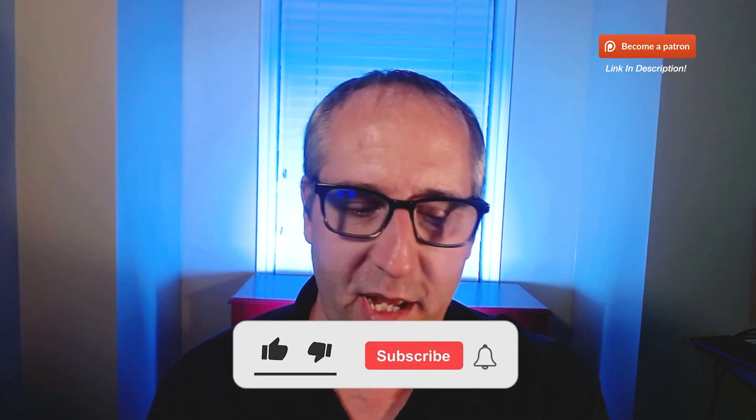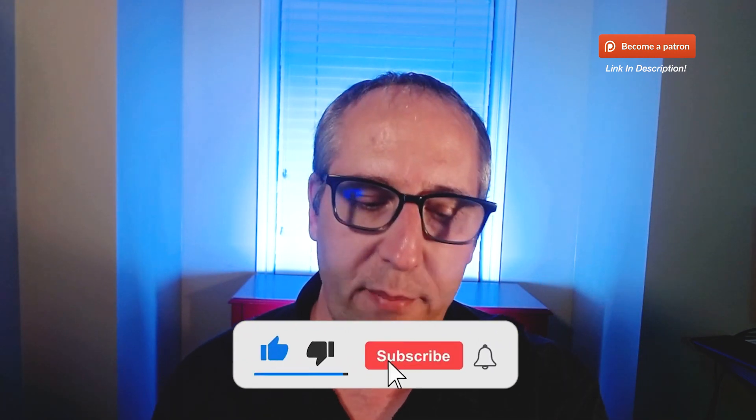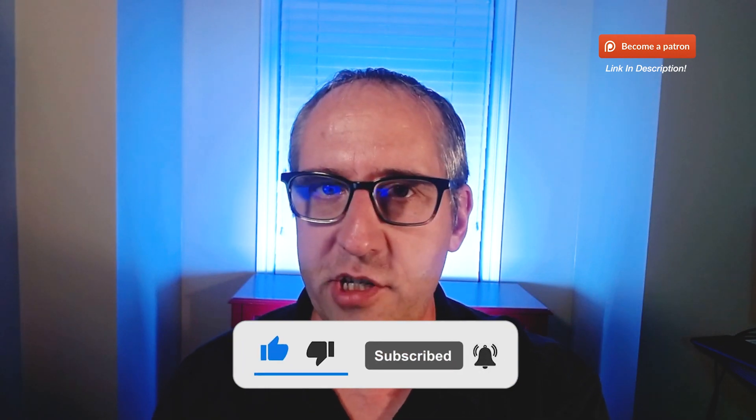Before we get going, if you could do me a favor, please hit that like button. Also, if you haven't done so before, please subscribe and turn on those bell notifications so you get notified when a new video comes out. If you are looking for my buy and sell alerts, please be a part of the Patreon group — there's a link in the description for only $27 a month.